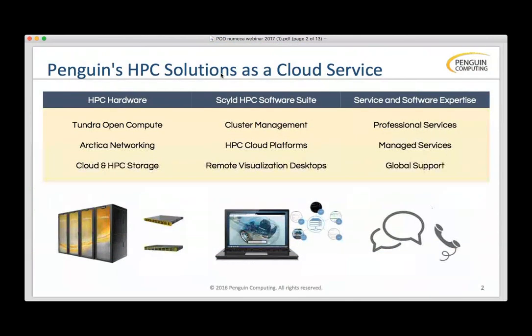Penguin is one of North America's largest suppliers of high-performance computing and enterprise scale-out solutions. We're based in Fremont, California, and we've been doing this for about 16 or 17 years now. We design, build, and deliver compute storage and network solutions that really deliver on the vision of open compute.